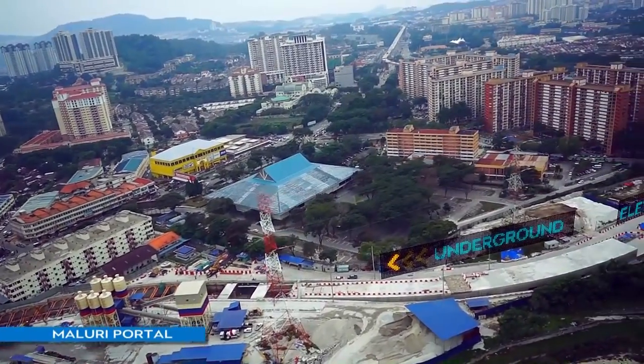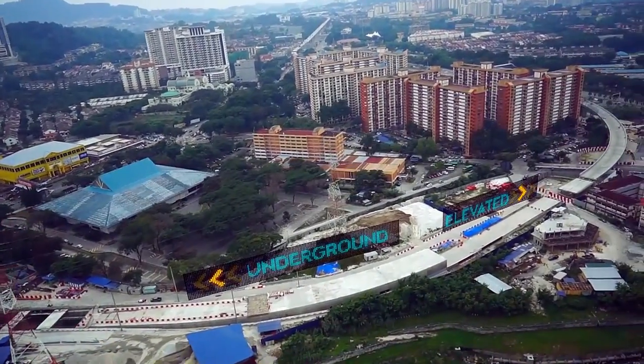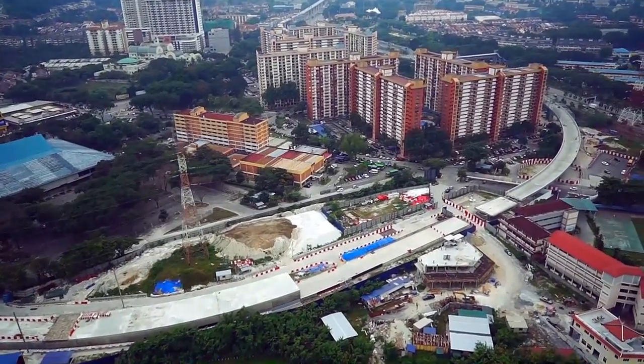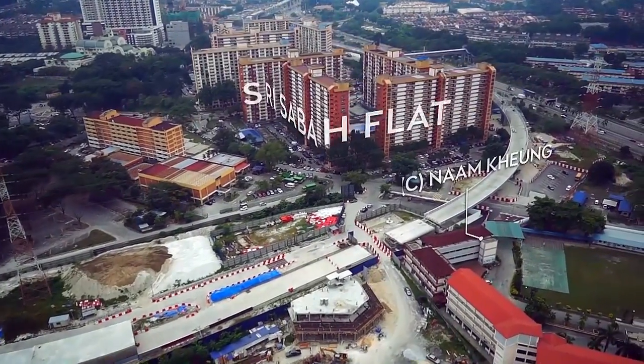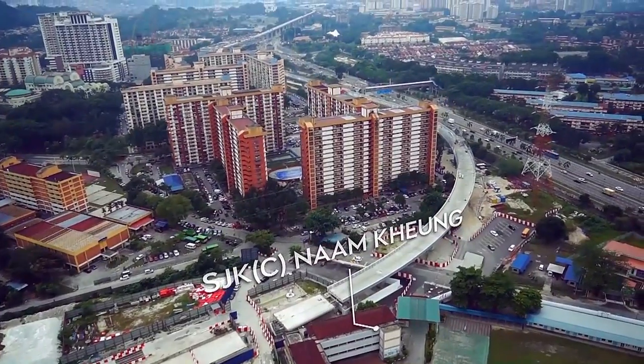An interface between the underground and elevated alignment is seen here in the advanced progress of the Maluri portal going towards Taman Pertama MRT Station. Regular stakeholder engagements were conducted with the residents of Sri Sabah Flats and Namkyong School to enable smooth construction progress with minimal social impact.